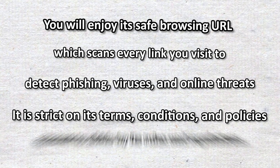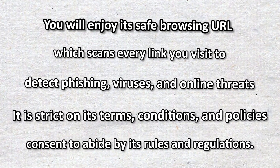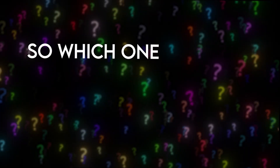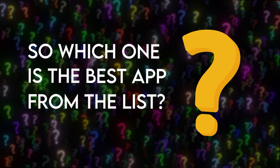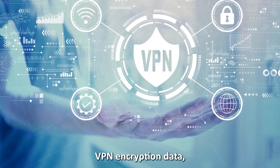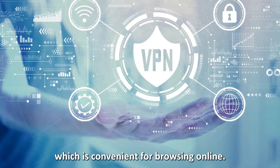It is strict on its terms, conditions, and policies. Therefore, you will give consent to abide by its rules and regulations. So, which is the best app from the list? Our top pick is the Avast app. We were impressed with its unlimited VPN encryption data, which is convenient for browsing online.